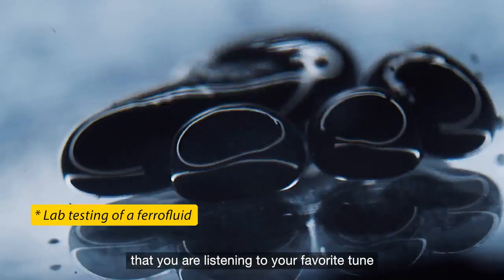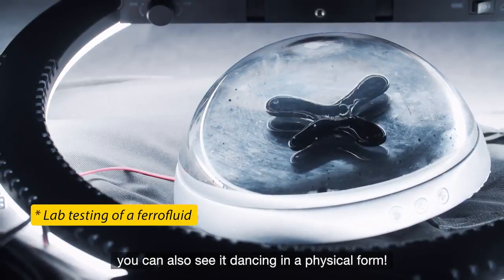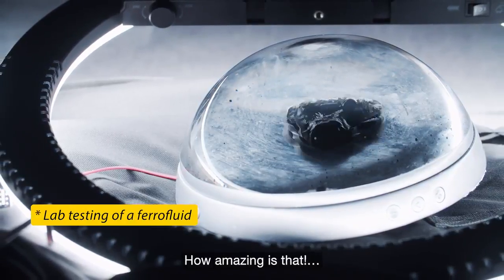Imagine that you're listening to your favorite tune, and now, for the first time ever, you can also see it dancing in a physical form. How amazing is that?